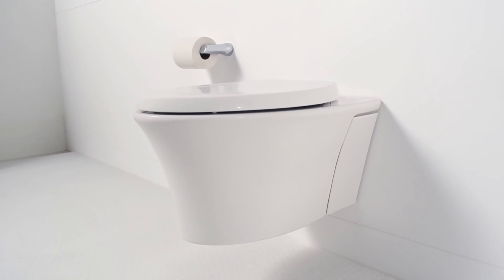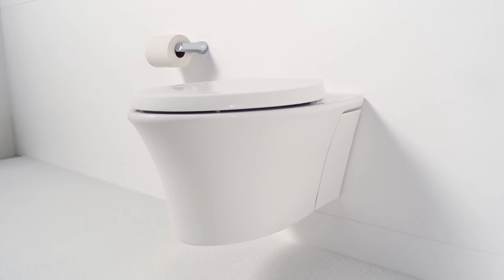The thing I love about the Vail Wall Hung Toilet is its space saving design. Taking the toilet off the floor and mounting it to the wall really helps open up the room and inspire more design opportunities.